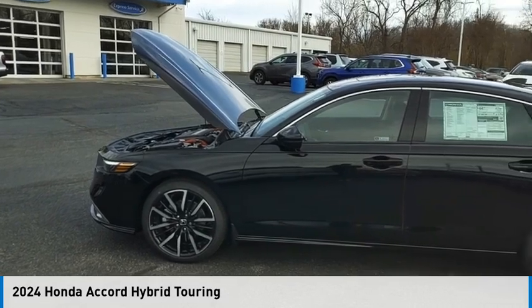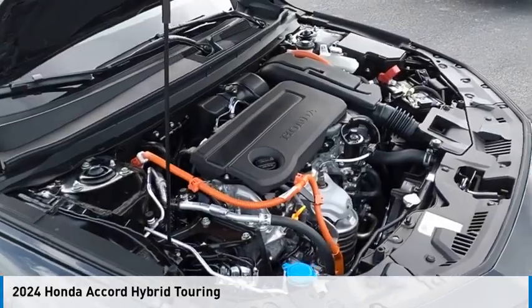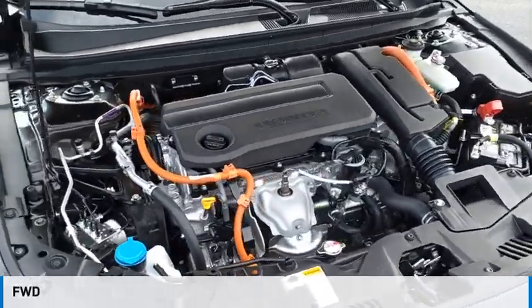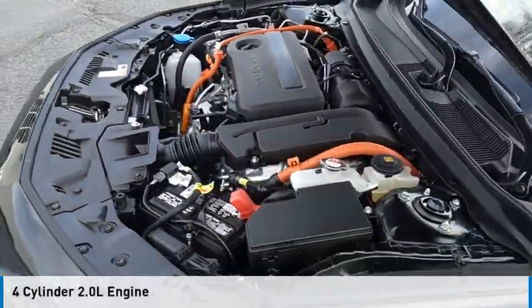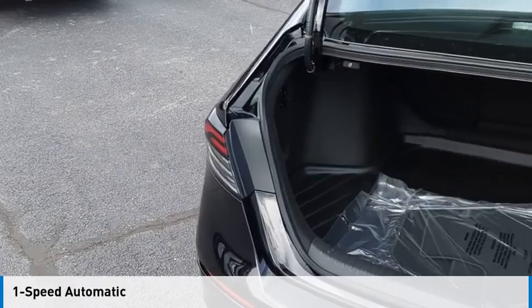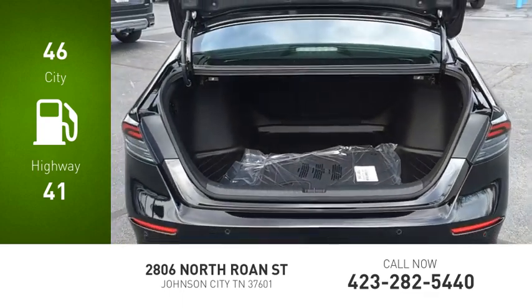Looking for the right vehicle? Check out the 2024 Accord Hybrid. This vehicle is powered by a front-wheel drive, four-cylinder, 2.0-liter engine, and comes with a one-speed automatic transmission. Great fuel efficiency saves you money by requiring fewer trips to the gas station.